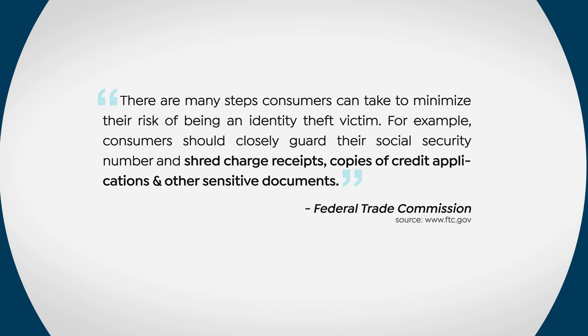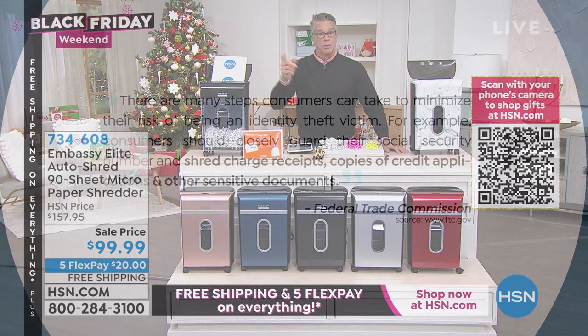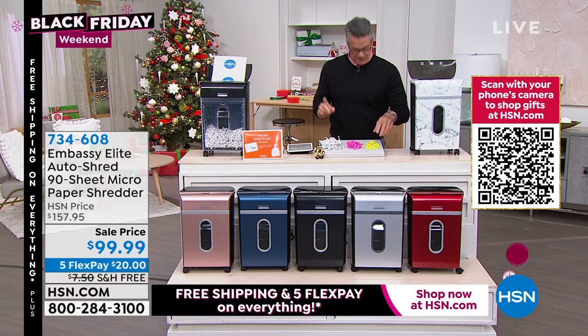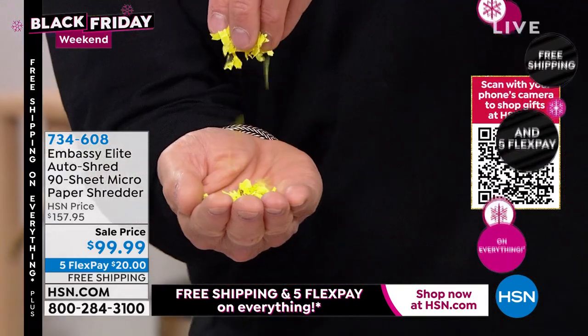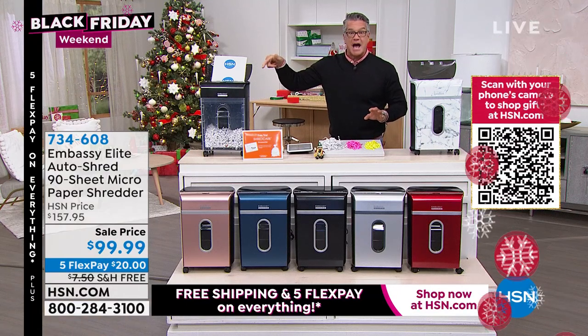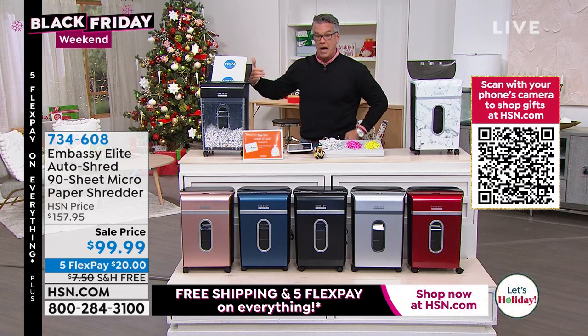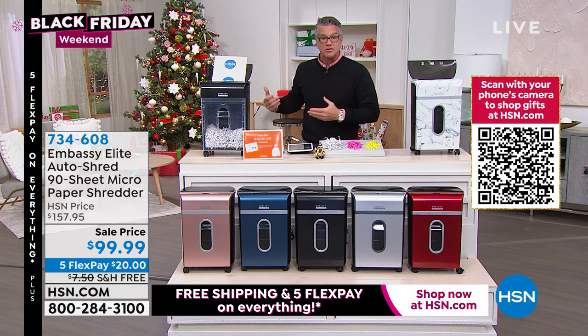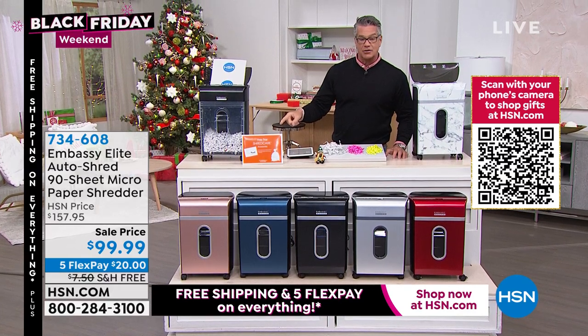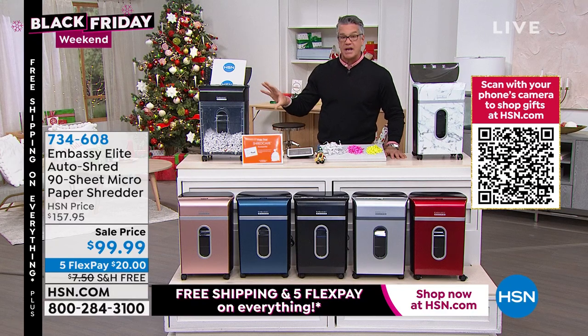The Federal Trade Commission recommends that consumers closely guard their Social Security number and shred charge receipts, copies of credit applications, and other sensitive documents. If you just tear something up, someone can put that puzzle back together — but not when it's been micro cross-cut shredded. The 90-sheet auto-dock shredder means you can put an entire 20 to 40 page tax return in the tray and it'll shred it one sheet at a time automatically. Lowest price for any shredder sold here at $99. Comes on wheels with heavy-duty steel gears inside.